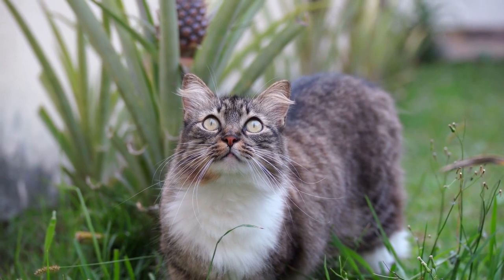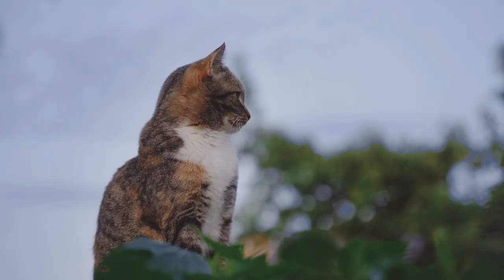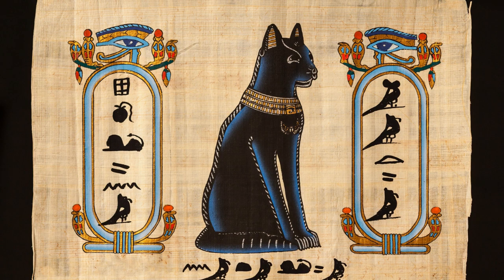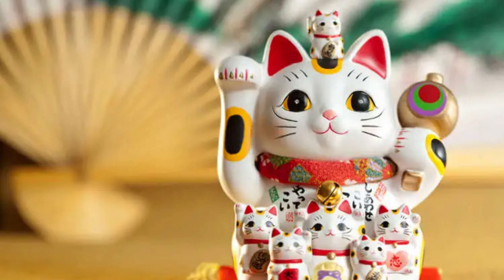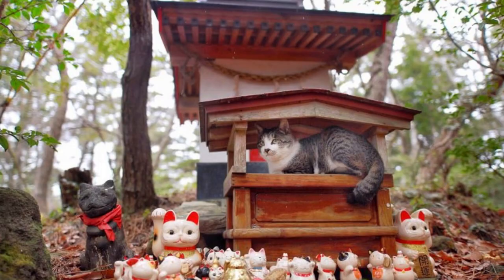Domestic cats are also known for their unique personalities and ability to form close bonds with their human companions. In addition to their physical characteristics, cats also have a fascinating cultural and symbolic history. Throughout human history, cats have been revered and worshipped in many cultures, from ancient Egypt to modern Japan. They have been seen as symbols of power, grace, and mystery, and their association with femininity and witchcraft has added to their enduring mystique.